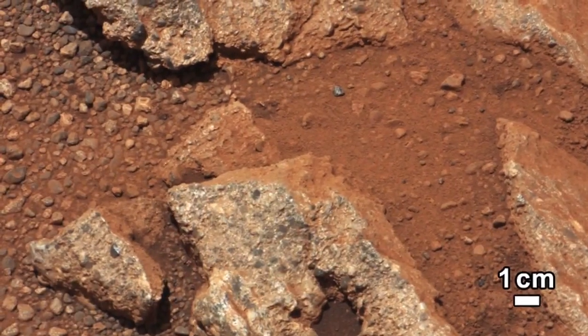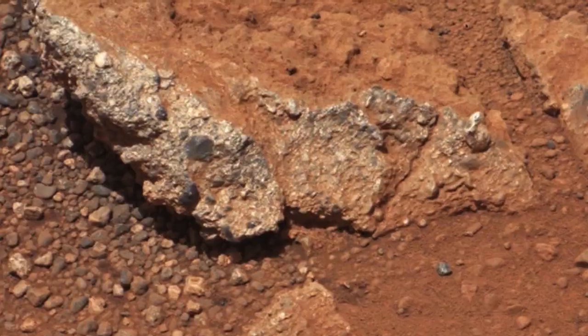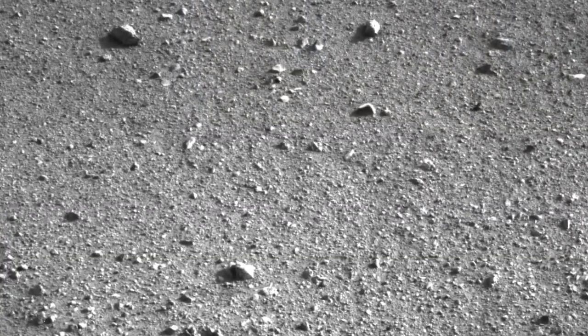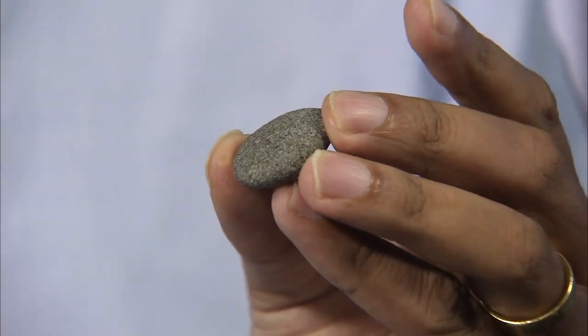The surprising thing is that when we looked at the pebbles closely, we discovered that many of them were quite well-rounded. This is very different to the many angular clasts that usually litter the Martian surface. Here you can see a rounded pebble from a riverbed on Earth. On Earth, rounded pebbles are a common tell-tale sign of rocks that have been transported by water, for example in a river or a stream.